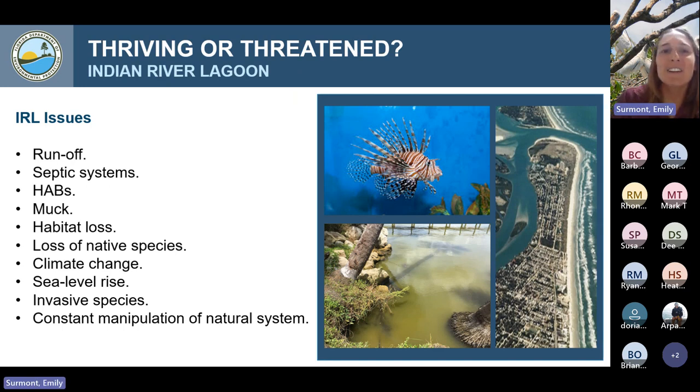So is the Indian River Lagoon thriving or threatened? It's a really difficult question to answer, but today we're going to talk about one major issue: runoff. There's a plethora of other issues plaguing the lagoon — harmful algal blooms, loss of native species, habitat loss, sea level rise, climate change, invasive species — and overall our manipulation of this natural system is causing a lot of issues. But today we're going to focus on runoff specifically.